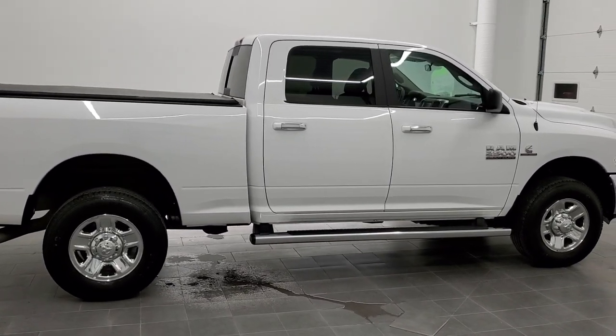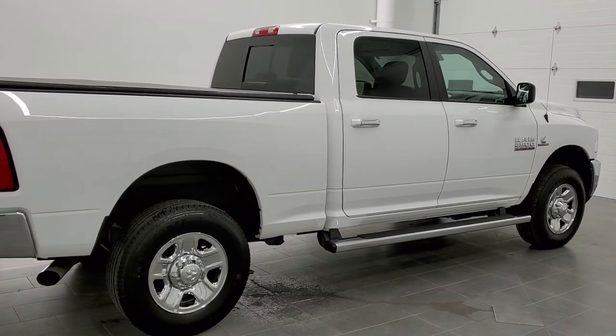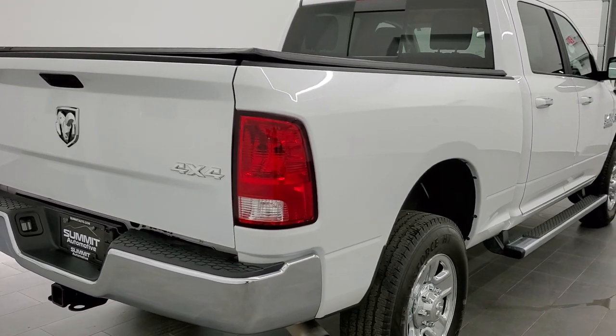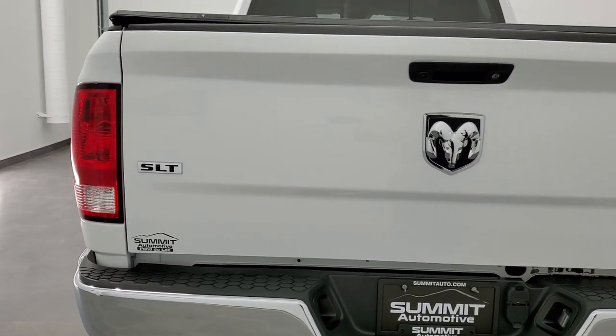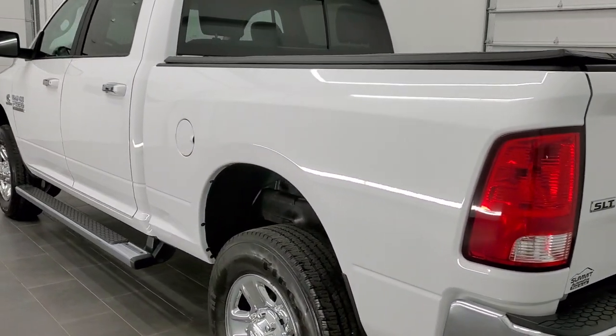Today we are checking out quite possibly one of the cleanest used trucks I've seen come on our lot. This is a 2018 Ram 2500 crew cab short box SLT. This truck has the 6.7 liter Cummins diesel and it has been fully safety inspected by our service shop.